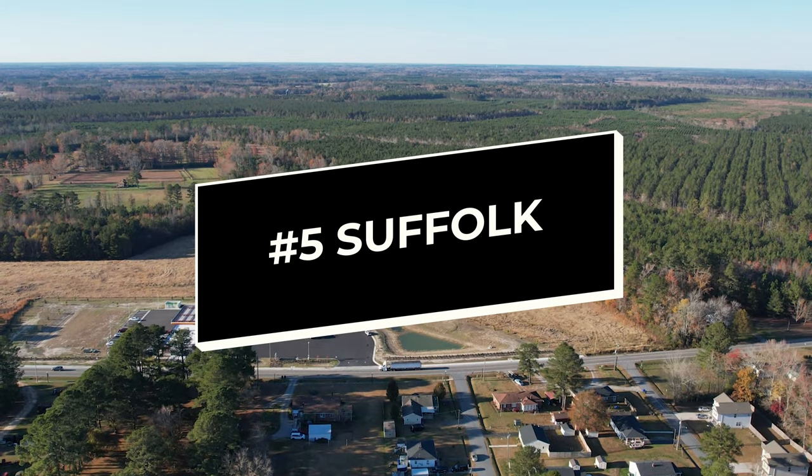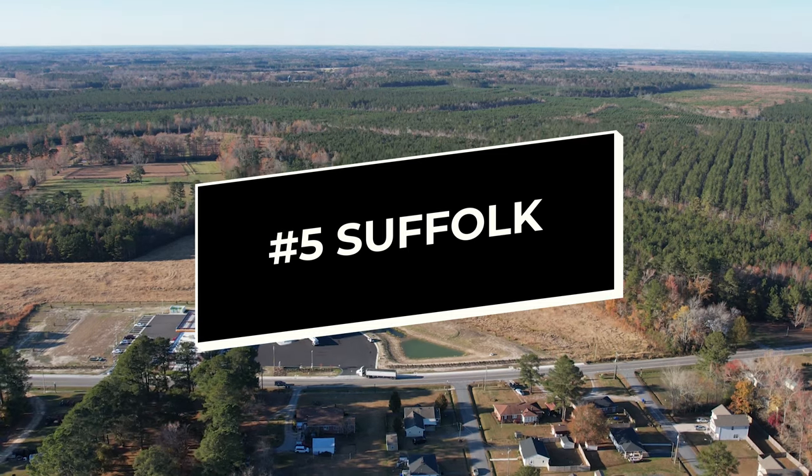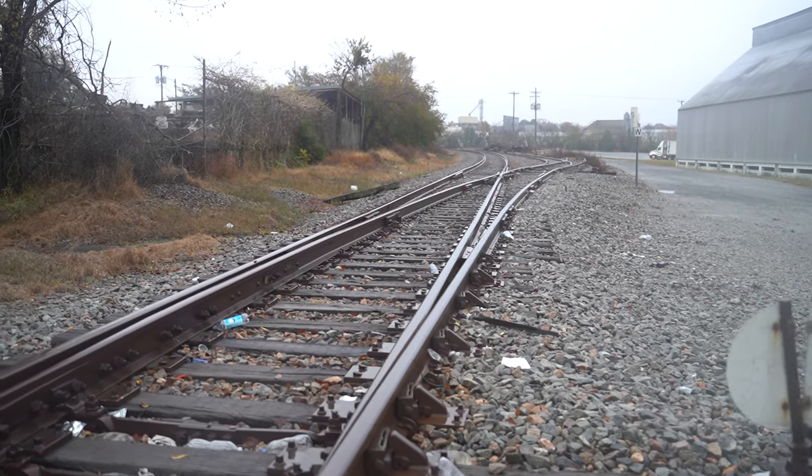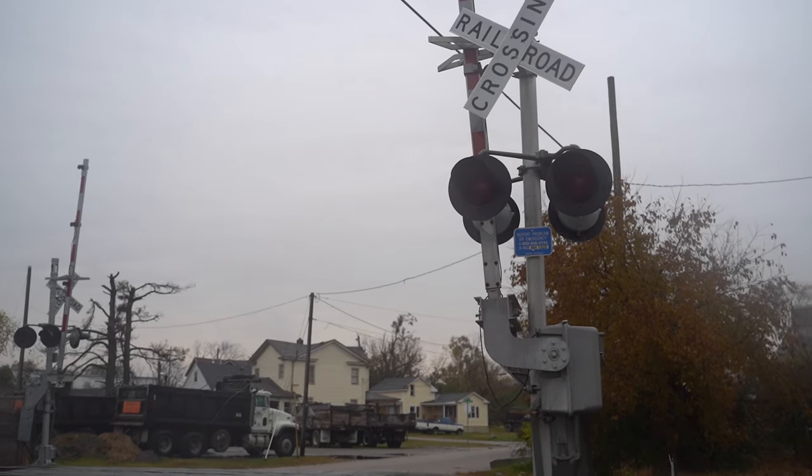Number five: Suffolk. If you prefer an area with a small town feel, Suffolk is the most rural option on our list. It's about a half hour away from the Naval Medical Center by car, so it is still a relatively easy commute. One thing to note if you're going to move here: you better be willing to deal with the trains. Suffolk has railways that run through the main streets, and if you get caught at the wrong time, you will definitely be waiting until the train passes.